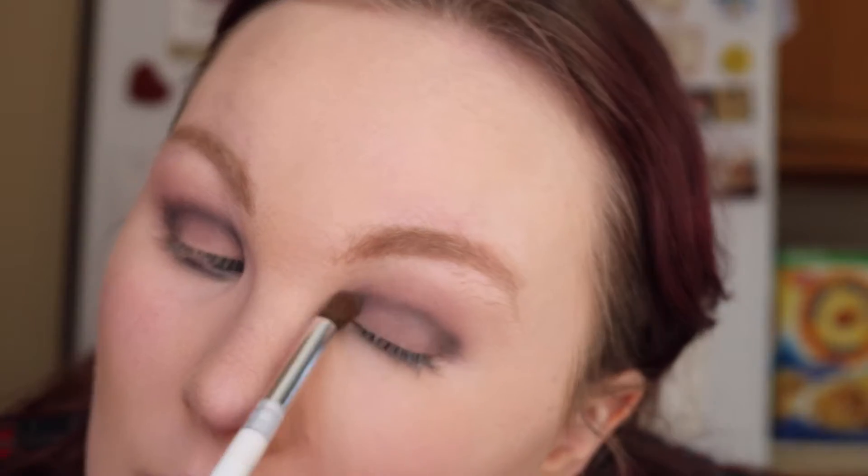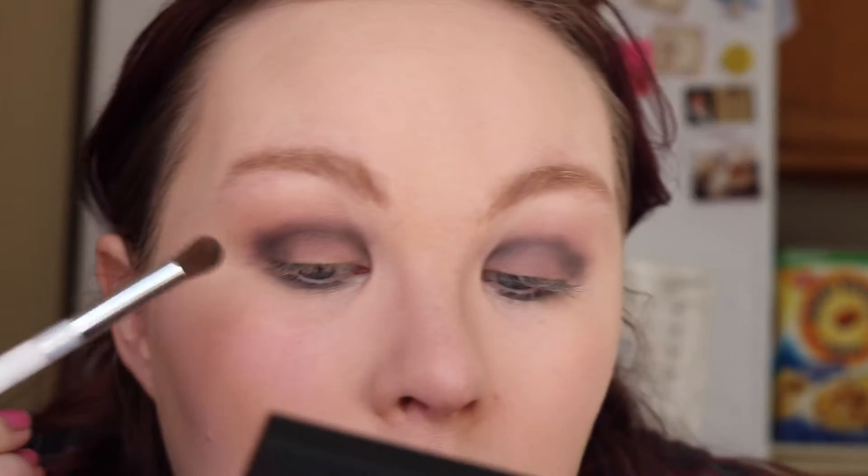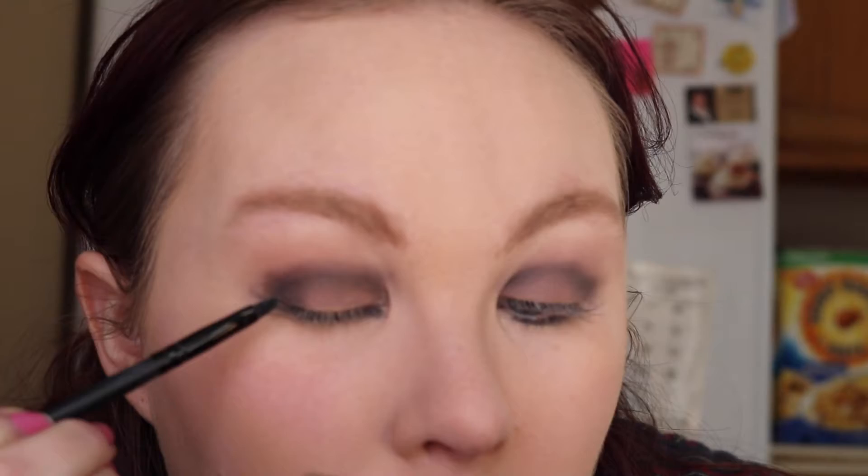Okay, so you have your smoky eye down essentially, and yes all of this is matte. I'm going to retire this brush and take a small e.l.f. precision brush and go back into that black shade that we have, just gather a little bit of product, and just sort of line out that lower lash line. Okay, so it looks a bit like that.